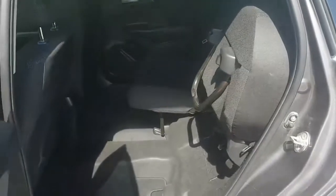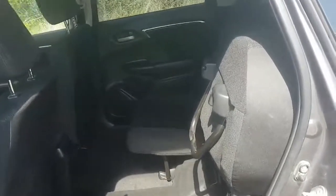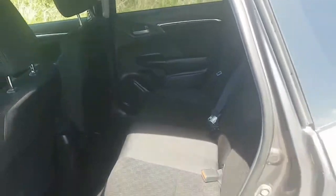It actually has magic seats, so you can actually fold the seats completely up — you have even more room in the back that way. The seats also fold completely down so you can store extra stuff in the trunk.